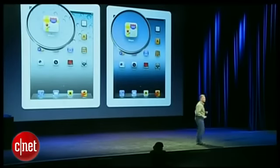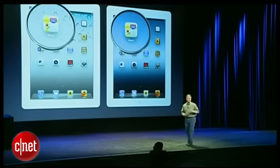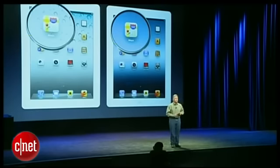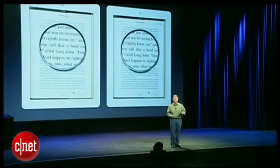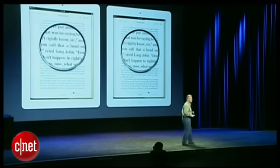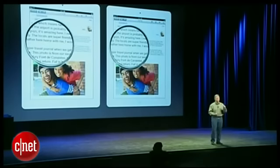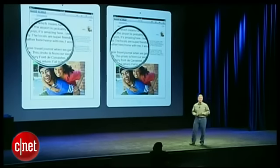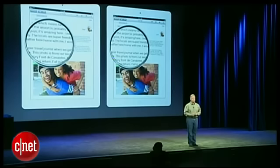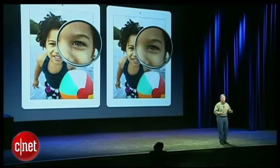When you turn on that new iPad, you are going to see graphics, text, icons sharper than you can imagine. They're just beautiful. When you go to read a book, you're going to see text that rivals anything you've seen in print, in newspapers, or magazines. Everything you do is just going to look stunning — surfing the web, reading your emails. And photos are just going to look amazing at high resolution on that gorgeous big display.